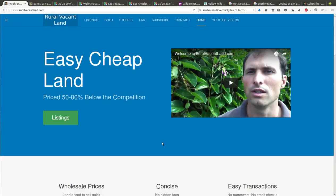Greetings and welcome to RuralVacantLand.com where we have easy cheap land priced 50 to 80 percent below the competition. Today I'd like to show you a 20 acre parcel near Baker that I'm asking $4,400 for.